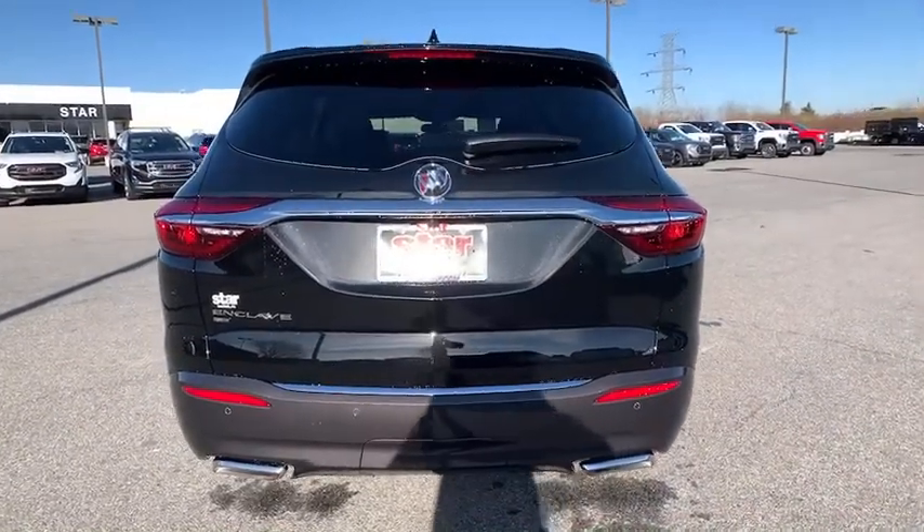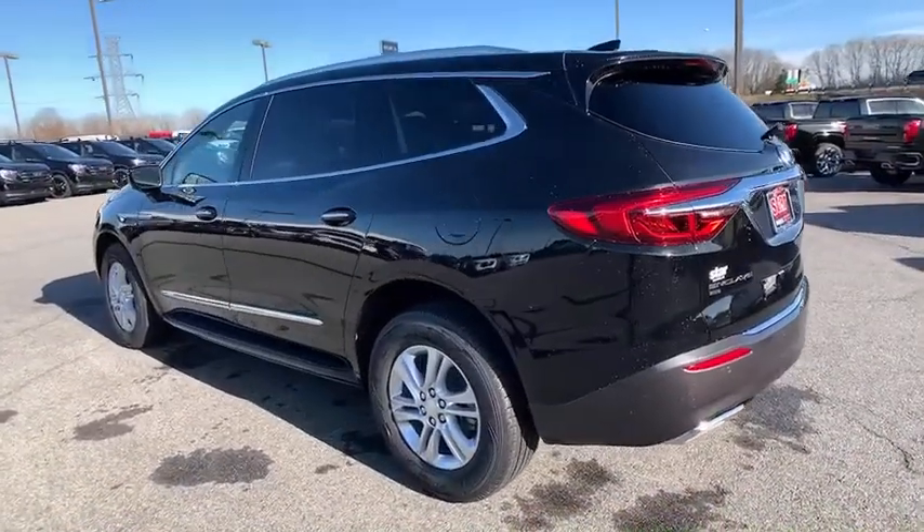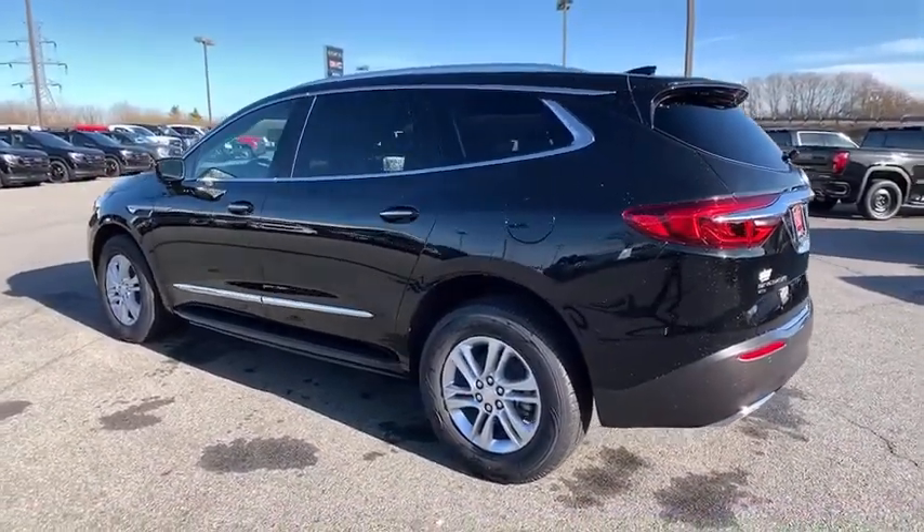Heated front driver and passenger seats, rear window defroster, security system, compass, power windows, trip computer.